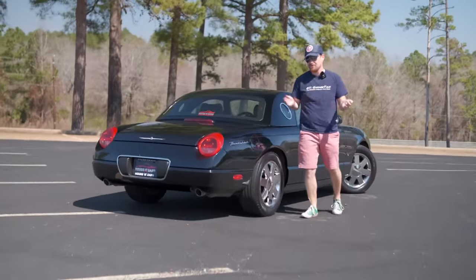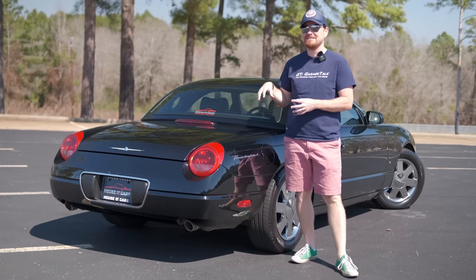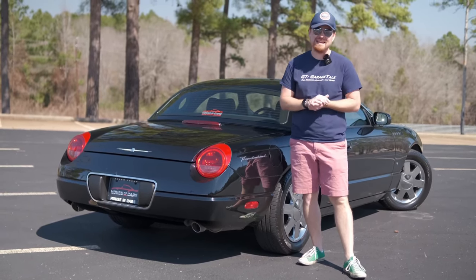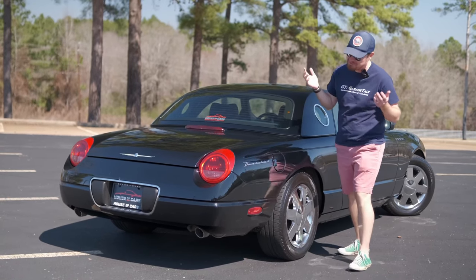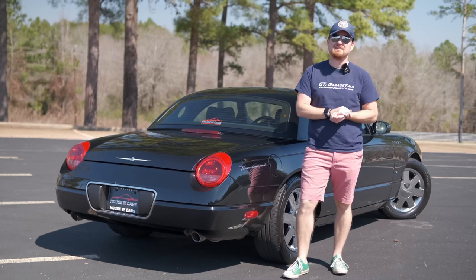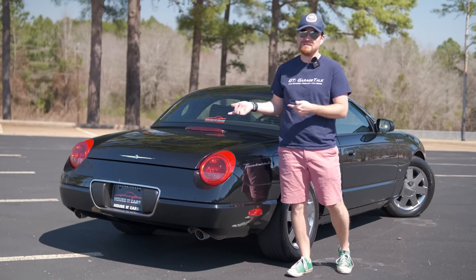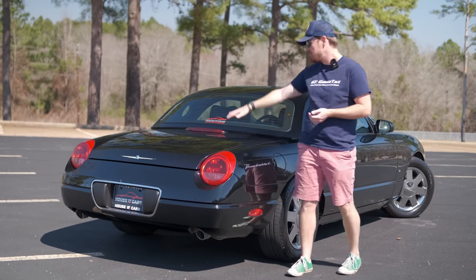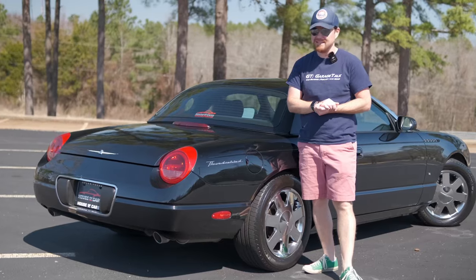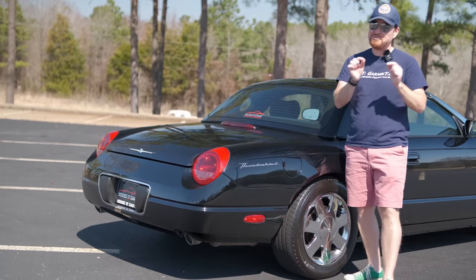Final thoughts: should you buy an 03 Ford Thunderbird? Well, that's up to you — how much do you like mid-2000s retro inspired by the mid-50s? Because that's about all this really has going for it. It turns heads when you're cruising down the road. If I ever got to take this hard top off I think I would have loved it just a little bit more. It's fun — the rear steps out if you give it power around a corner — but this really is just a weekend cruiser. Huge thanks to our friends at House of Cars for loaning us this vehicle today.